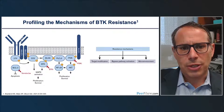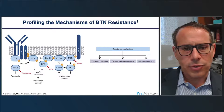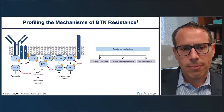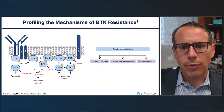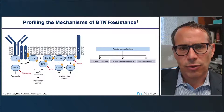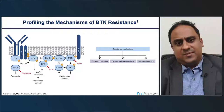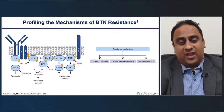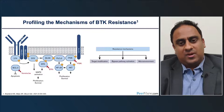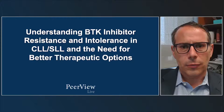Potential mechanisms of resistance to covalent BTK inhibitors include three general themes: target modification, bypass pathway activation, and changes to the microenvironment. In CLL, the most common mechanism is C481S mutations. In mantle cell, resistance is more nebulous — multiple factors contribute and it is not as clearly mechanistically defined. Unlike CLL where the major driver is a change in the binding site within BTK, mantle cell resistance appears to involve bypass pathway activation and other mechanisms, making the irreversible inhibitors less effective.